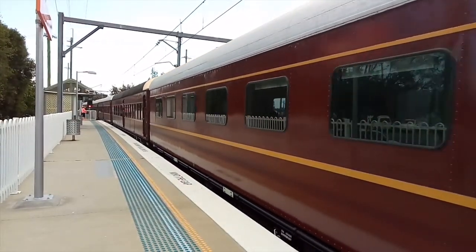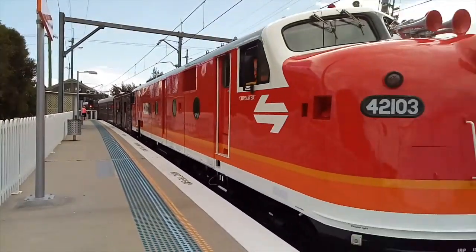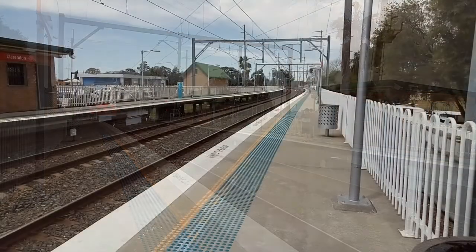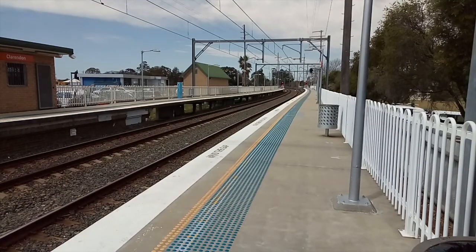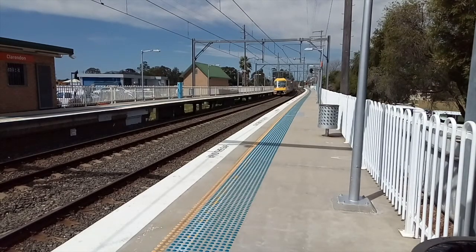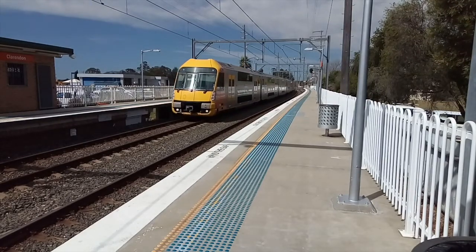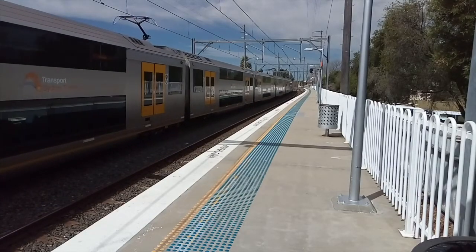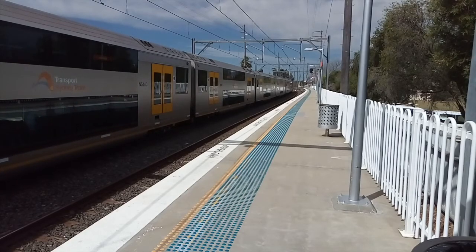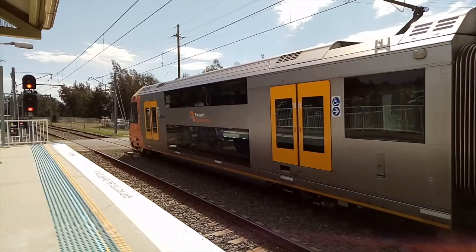It seems like there weren't really many people who wanted to do this tour, so the train was relatively empty. 4213 Chumster. Richmond service arriving into platform number one, stopping East Richmond then Richmond. A40 is the set. A40 now departing from platform number one here at Clarendon, stopping East Richmond then Richmond.